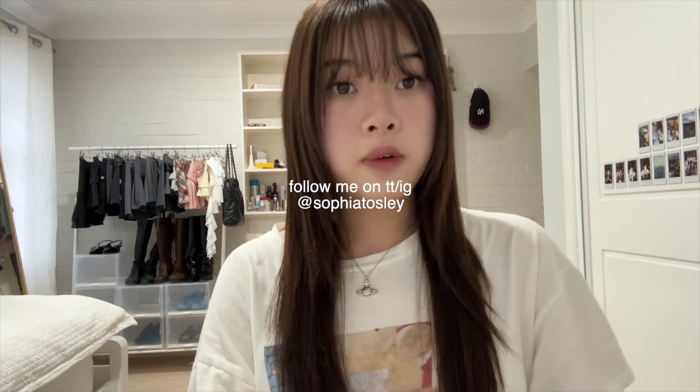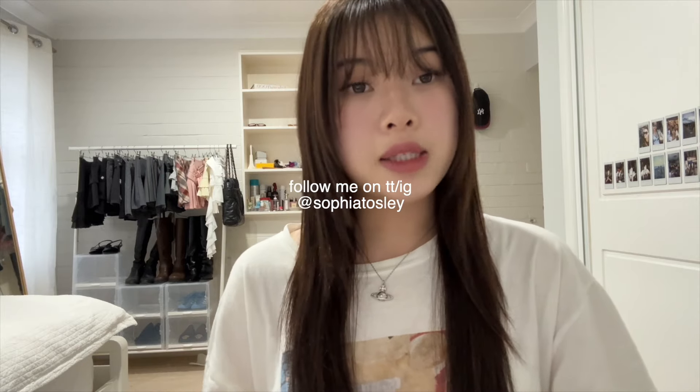That's the end of the video — thank you guys so much for watching, especially if you watched the whole way through. If you liked this video, please click the like button and comment down below video ideas you want to see. You can follow me on TikTok and Instagram at Sophia Tosley. Thank you so much for watching and I'll see you next time, bye!